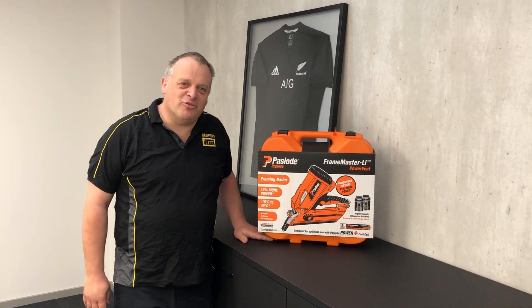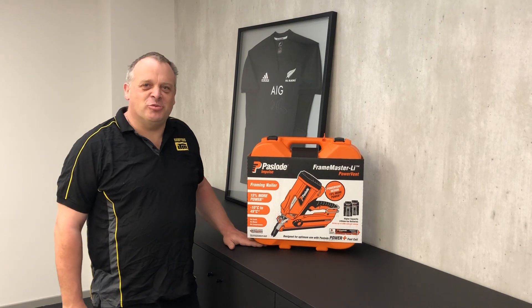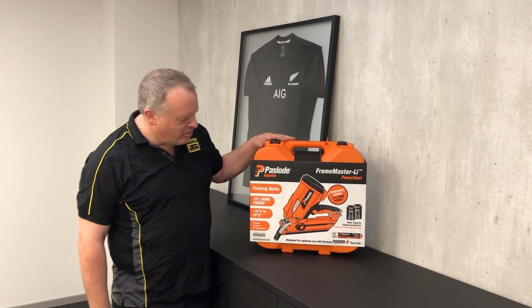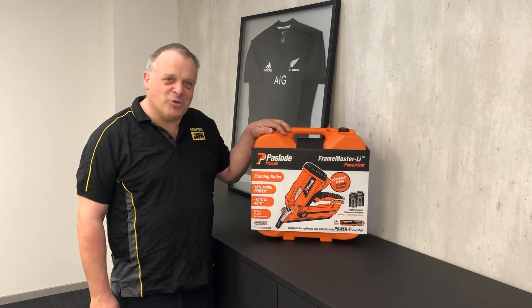Alright, here we go again. Time for another video from Hamptons ITM. This time, welcome to December, and this time we've gone orange. So we've got here the lovely Paslo Framemaster for you. Every builder's had one, every builder knows how they work.